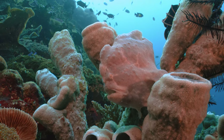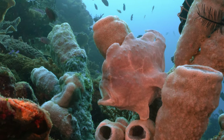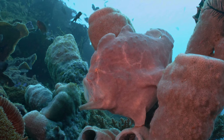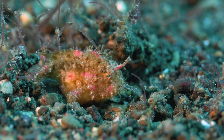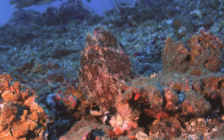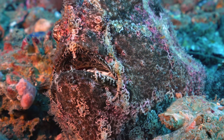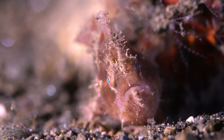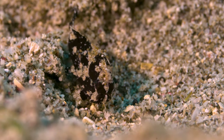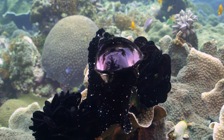But the masters of camouflage are the frogfish — yawning on sponges, walking around, and staying still. Breathing in and out, hiding on the sand, or yawning near feather stars.